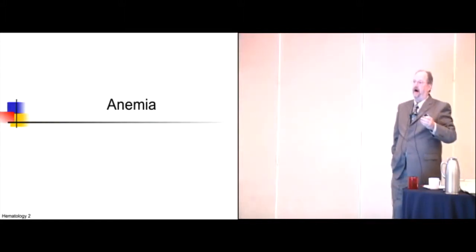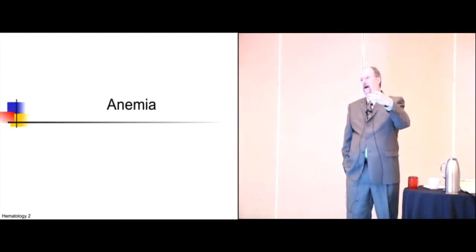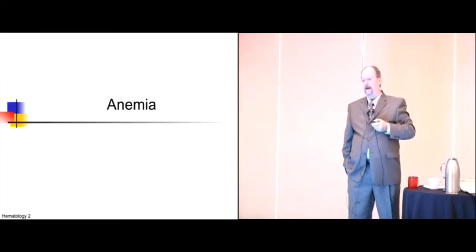Hematology is divided into two parts: the non-cancers and the cancers. The anemias will come up first, then the cancer parts will come second, so there are almost two parts to this.